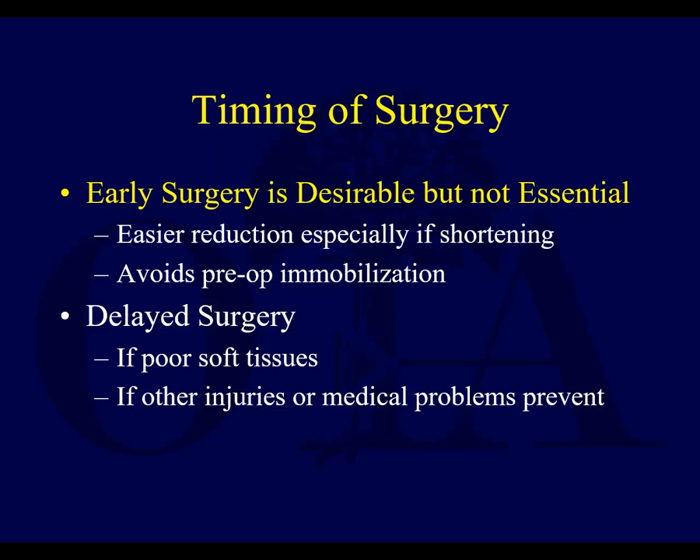Early surgery is desirable but not essential. The problem is you can get sometimes significant shortening, and it can be a little bit of work to get it back out to length — so the longer you wait, the harder that gets.